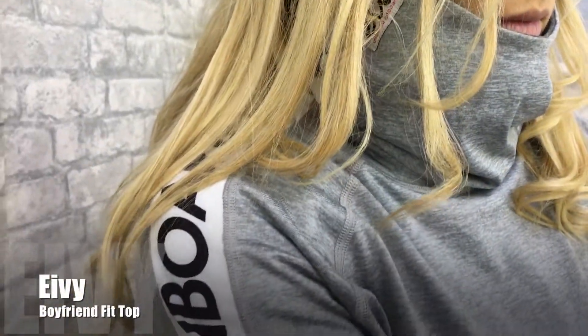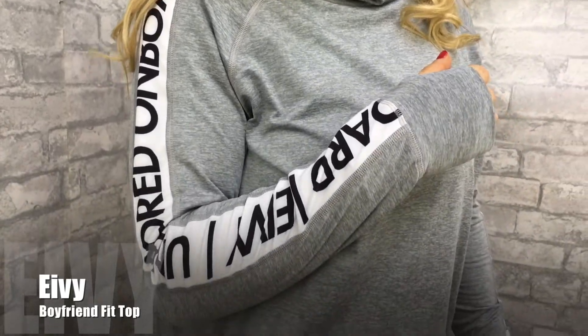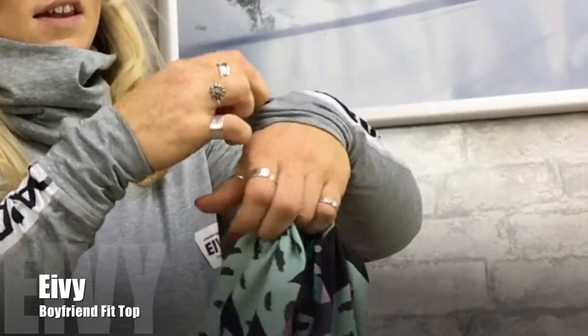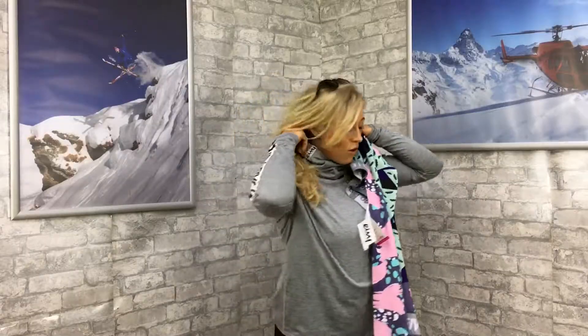This is the boyfriend fit top — it's really nice, loose, and comfy. It's got thumb holes and eyelets for the thumbs to make sure it doesn't ride up. The neck isn't actually a hooded top — it's just a really high neck, fleece-lined tall neck, which is really nice and cozy.